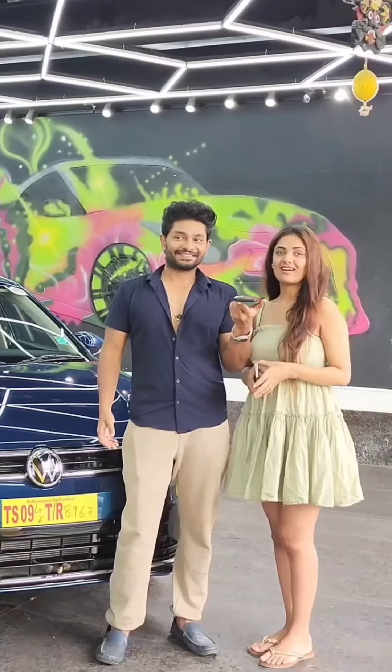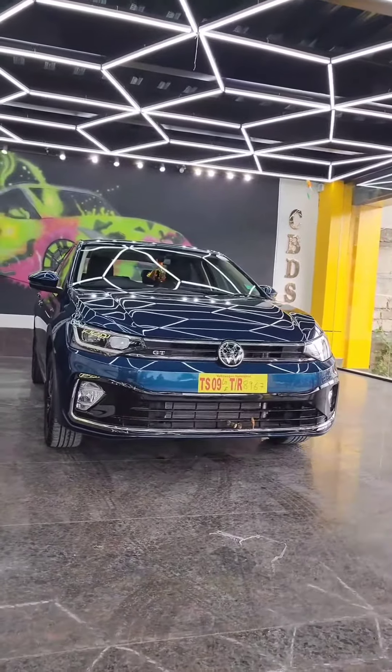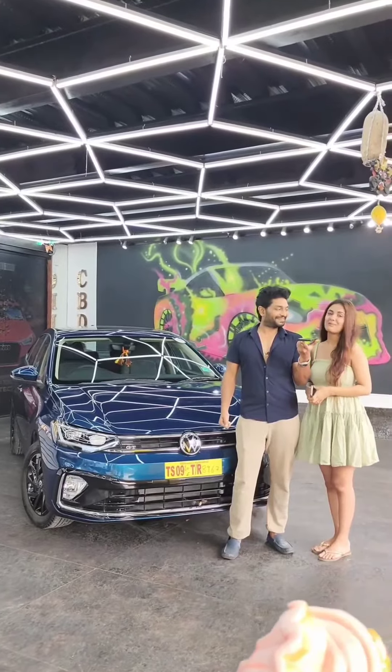The moment I saw our car, I was so happy because it was actually shining like a bright diamond. So, I am very happy. Thank you so much.